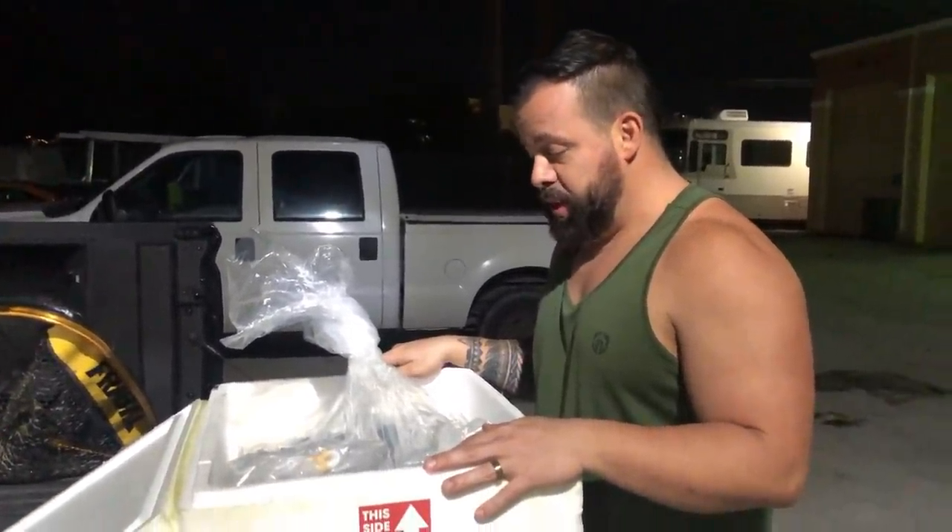Hey guys, welcome back to Predatory Fins. As you can see, it's nighttime. We just had a shipment arrive late and I had to pull a lot of strings to get the shipment out of Miami. Right now we're going to go ahead and try to acclimate all these fish because we also have another shipment coming from Fort Lauderdale. It's going to be a crazy night.